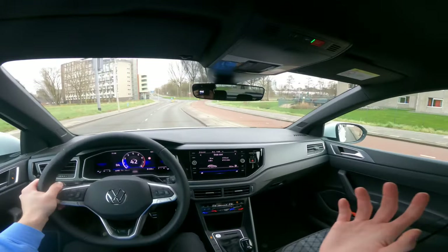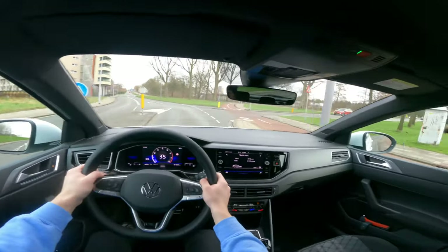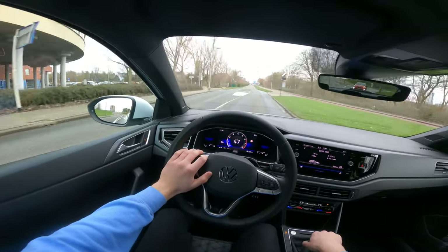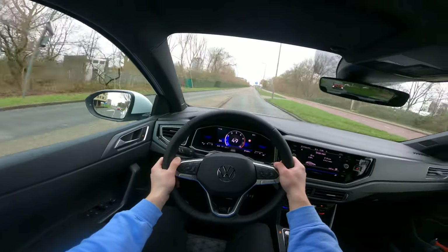Here's a training facility for the army in Rotterdam — it's really cool to see. This car is really, really usable. We're going to put it into Sport mode, then the shifts are a little bit quicker.